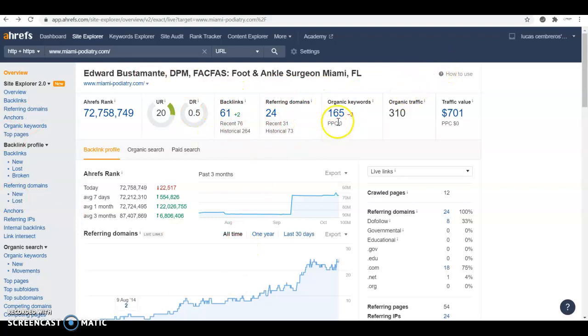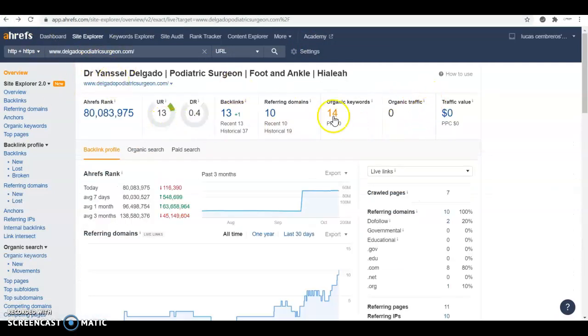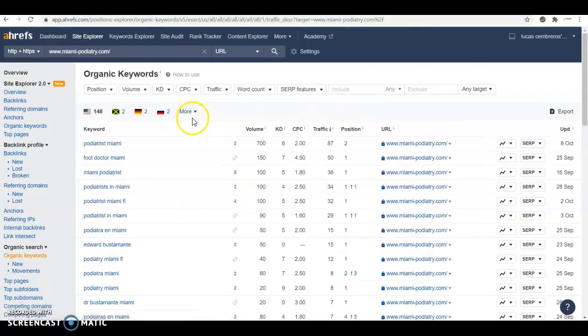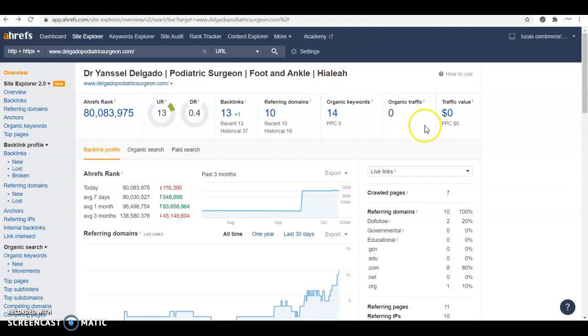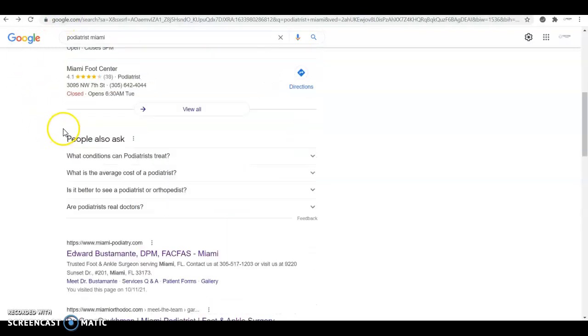On Ahrefs, you can see he has 20 referring domains with 61 strong backlinks, which is why he ranks so high. Between his backlink profile and content, he's ranking for 165 keywords that bring him 310 visitors every single month. Going back to your site, you can see your traffic is zero — you're not getting anybody through your website at the moment. Building a strong, healthy backlink profile and good keyword-oriented content — targeting terms like 'Miami foot doctor' and 'podiatrist in Miami' that are searched 700, 150, and 100 times a month — would put you in a position to capture the lion's share of online business.